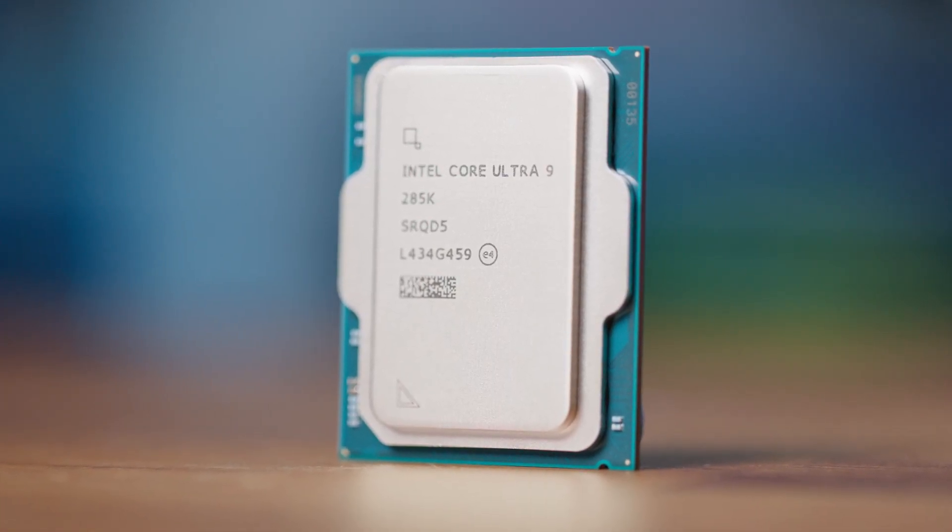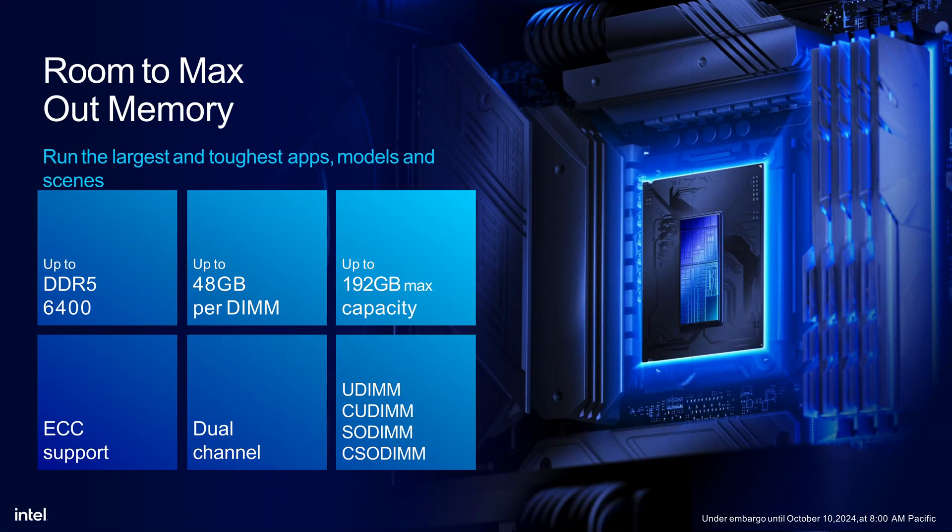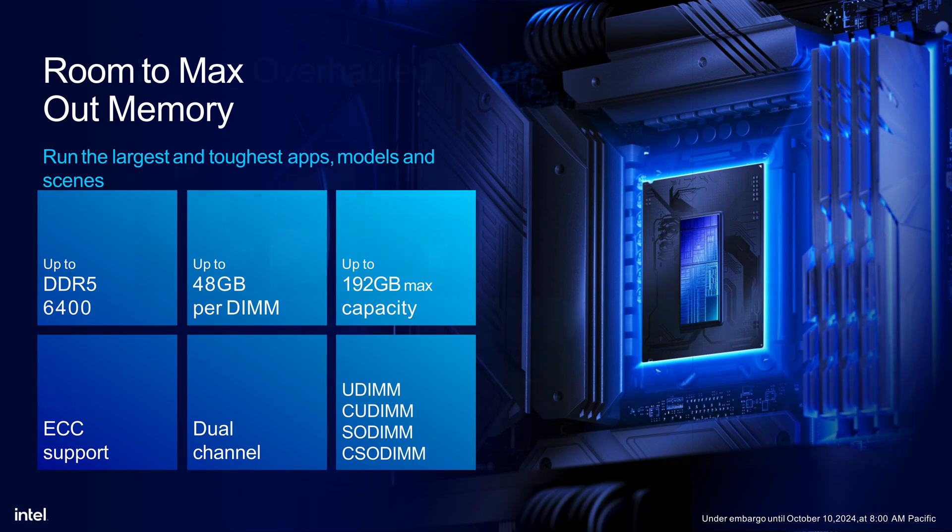What does this all mean for you? Well, if you're the kind of person who likes to run a million Chrome tabs while rendering a 4K video and playing a game, then you're in luck. This kind of memory support means Arrow Lake can handle some serious heavy multitasking. For content creators working with large files or complex projects, this extra memory capacity could be a game changer. And for gamers, while most games don't need this much RAM right now, it's nice to have headroom for future titles. Intel has also thrown in support for ECC memory and dual channel configurations, along with compatibility for UDIMM, CUDIMM, SODIMM, and CISODIMM — so whether you're building a beefy desktop or a compact workstation, you've got options.